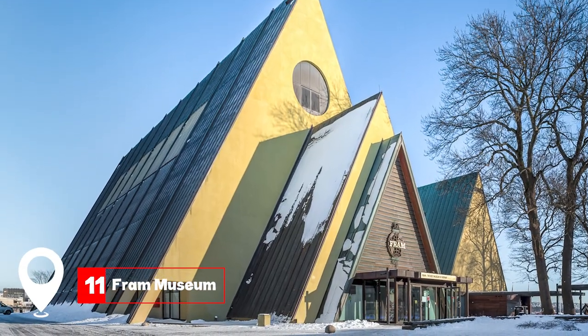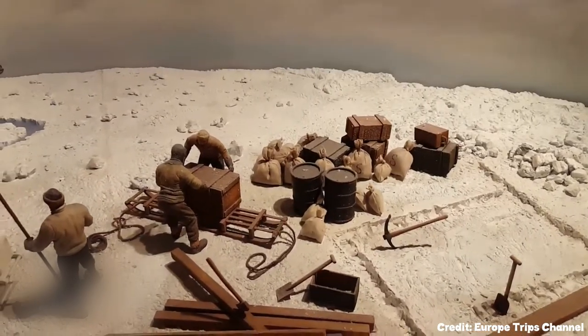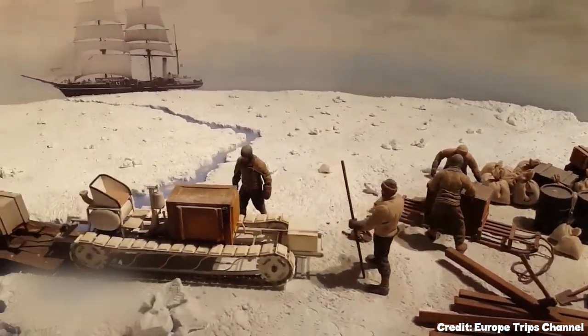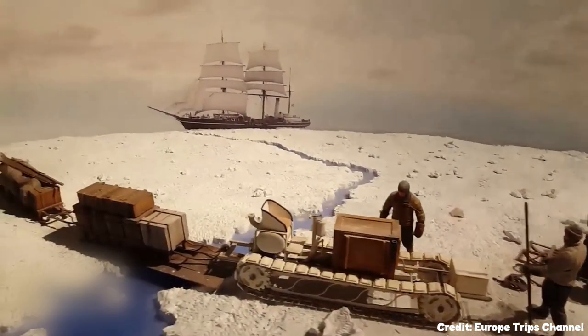At number 11, we have the Fram Museum. This museum celebrates polar explorers like Roald Amundsen. The highlight is the Fram Ship, which ventured further north and south than any other vessel.